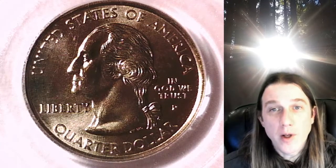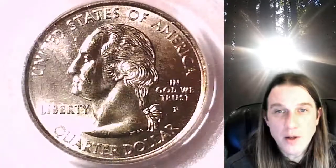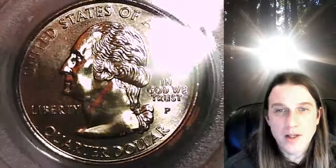Welcome to Time Traveler's Coin Exchange. The next coin we're going to take a look at is a 2000P Washington State Quarter. This one is a business strike coin from the Philadelphia Mint. It has been graded by PCGS and they graded it Mint State 67.